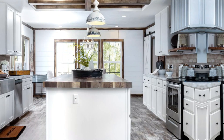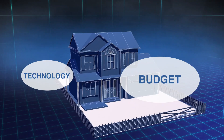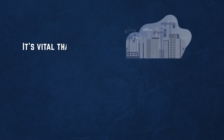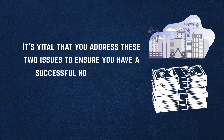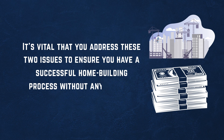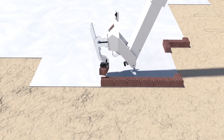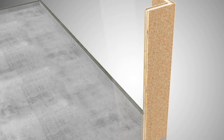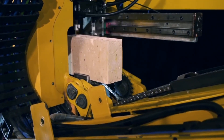Basically, two of the most critical determining factors to build an affordable home include having the budget for it and the technologies used. It's vital that you address these two issues to ensure a successful home building process without any hiccups. To that regard, our team compiled a list of the best affordable home building strategies to use and the technologies involved. Here's everything you need to know.